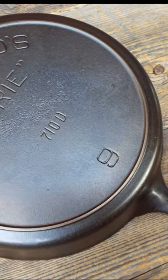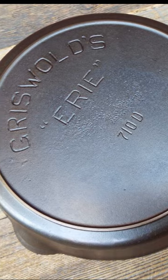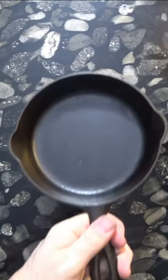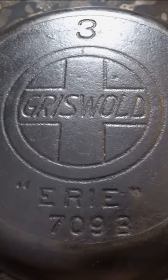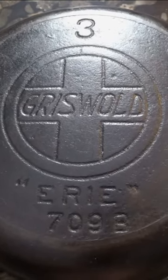In the early 1900s, Griswold began putting their company name onto their cast iron pans, and after a very brief period of making some rare pans with the name Griswold's Erie, they introduced a logo that went on to become the most famous and prestigious symbol of vintage cast iron: the Griswold Cross logo.